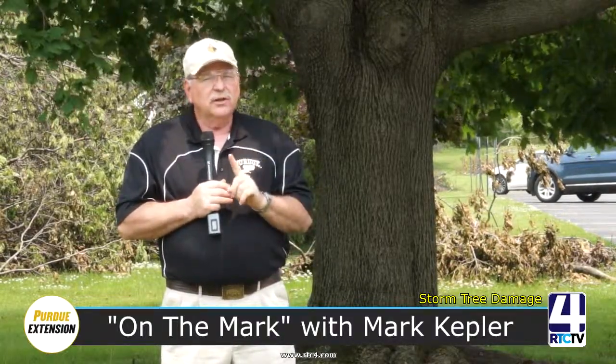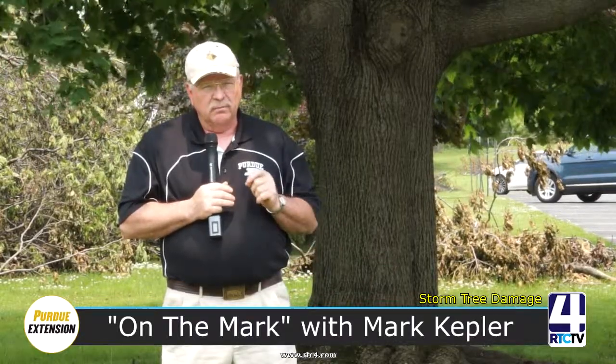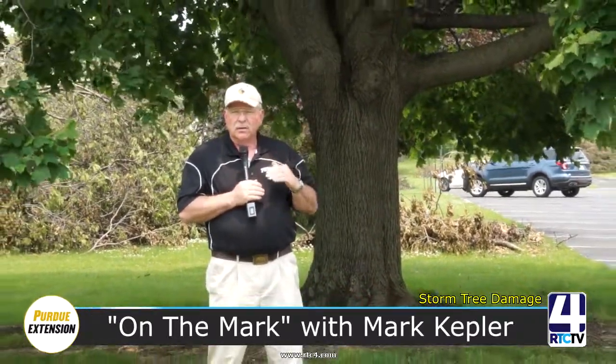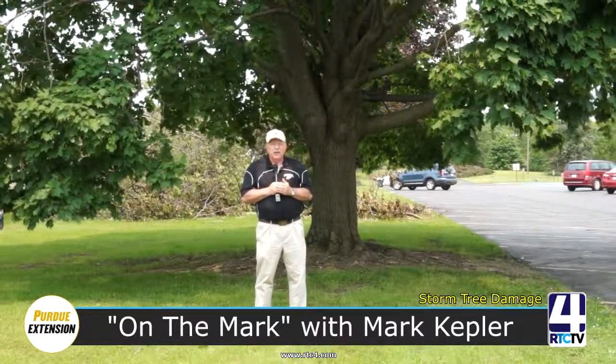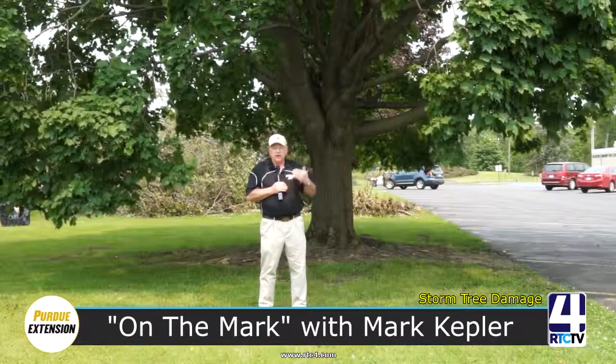One thing most people really don't realize is they think that tree roots go way down deep in the soil. The point is 95% of the tree roots are in the top foot of the ground. If you understand that a lot of your roots are right here on the surface of the soil, then you'll understand why sometimes we get uprooting occurring.